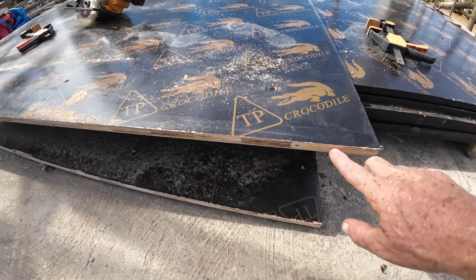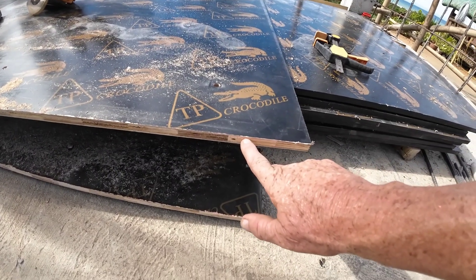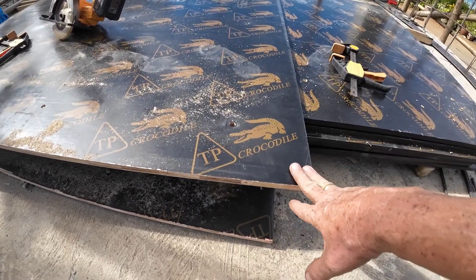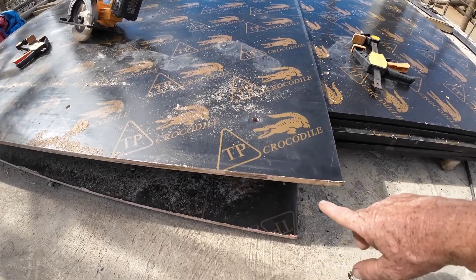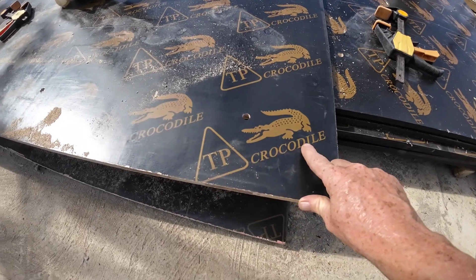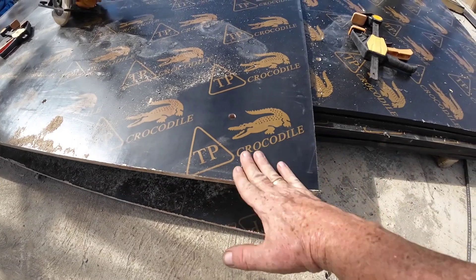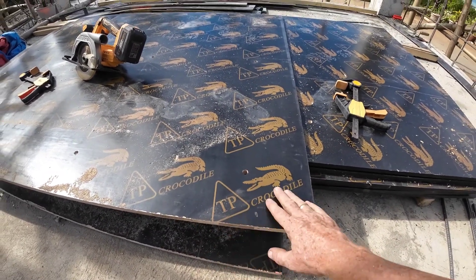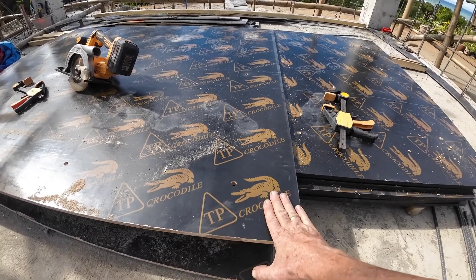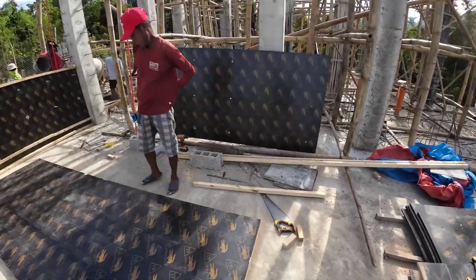Somebody asked me about these crocodile boards. They're normal plywood, 3/4 inch or almost 20 millimeters thick, with a coating on them. I call them crocodile because that's the brand name, but other brands exist. The plastic coating means when you use them as a cement form for concrete, they don't stick, so you can reuse them over and over again.